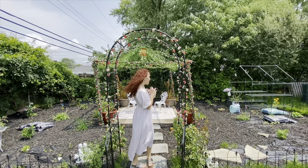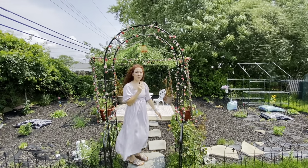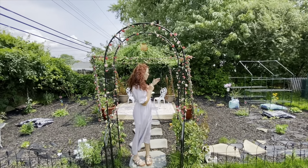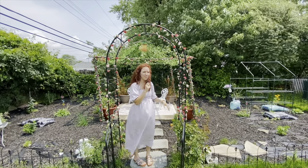Welcome back to Hans Houseplants. Today's video is all about my cottage garden. This garden took months to do on and off, and a lot of it is still getting finished. I would like to take you on a little bit of a tour and show you what I've done so far and the timelapses that are going to take place in the rest of this video.